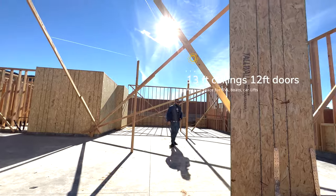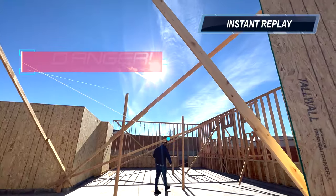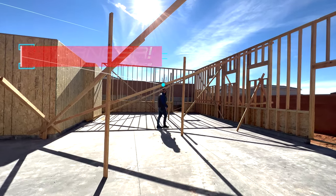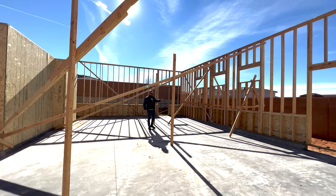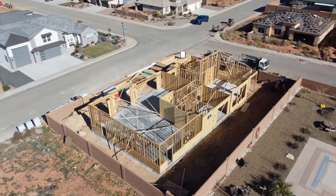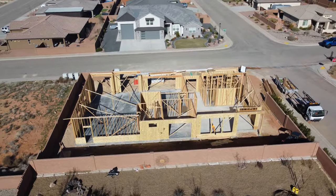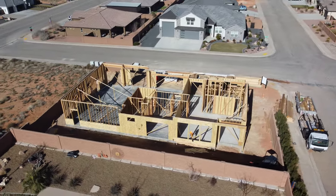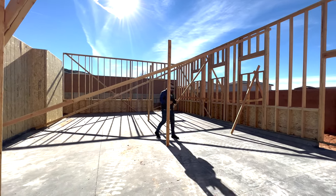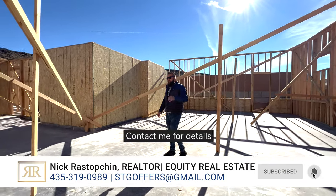You could fit even the most massive RV and a boat in here. Believe it or not, there will still be plenty of room for a decent-sized backyard — you could probably even fit a pool back there. This property will not come with a pool as an option to begin with, but we do have several pool contractors that would be open to bidding a pool if you chose to go that route.